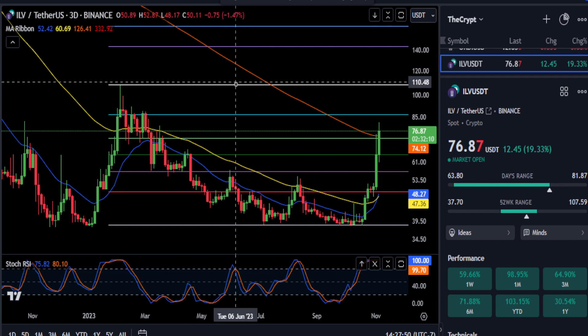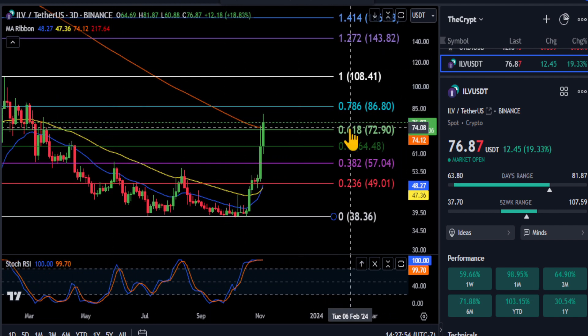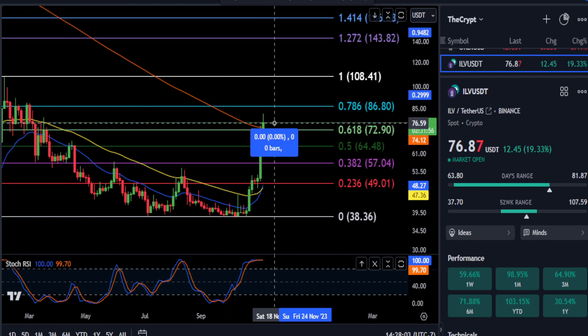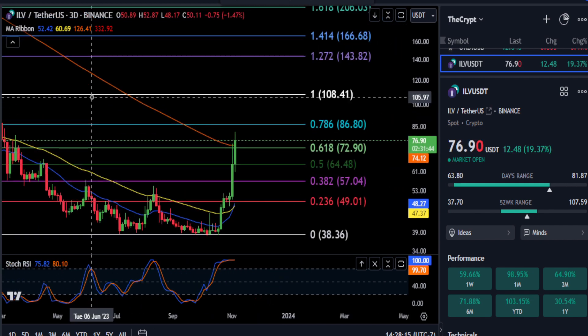It is trending up. To keep it simple, just watch the 618 over the next two hours — if you can close over 72.90, she's bullish. She broke the 618, and your next stop from where you are right now is a 12–12.5% move up to 86, at that 786 Fibonacci level.